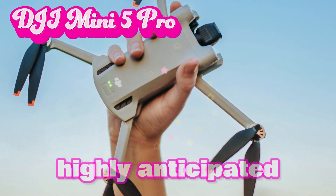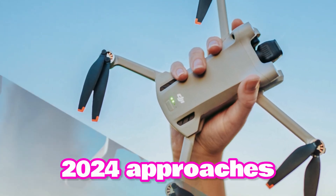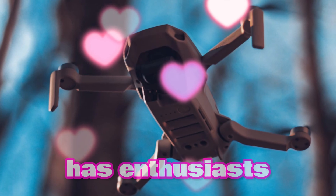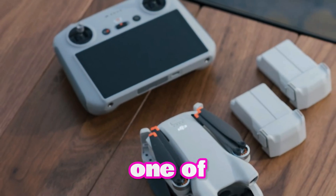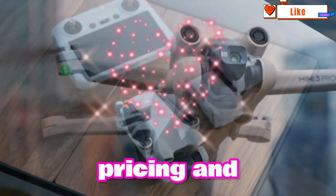Welcome back to your thorough look at the highly anticipated DJI Mini 5 Pro. As 2024 approaches, DJI, the consumer-facing drone technology colossus, has enthusiasts humming with anticipation for its next launches. Among these, the DJI Mini 5 Pro is one of the most anticipated. Here's all you should know about its specifications, release date, pricing, and more.